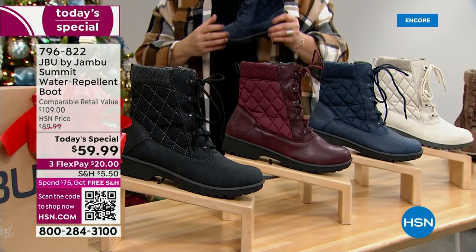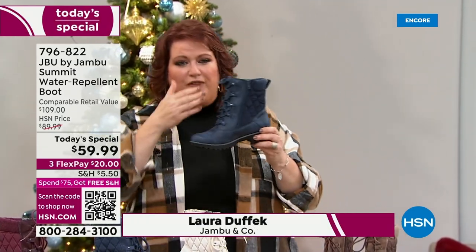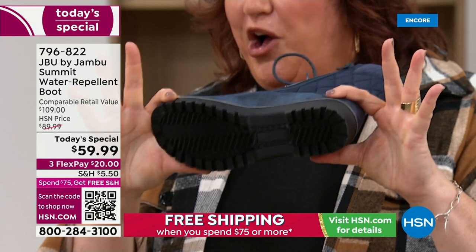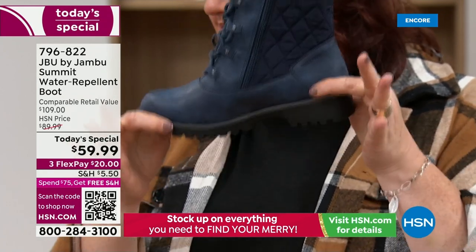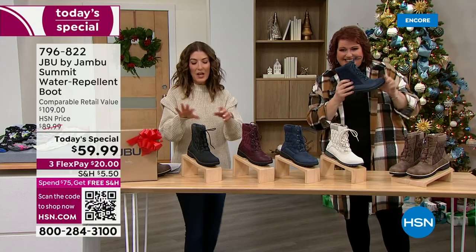We have the Summit at a value that is going to surprise everybody. We have waterproof, water repellent, a gusseted tongue on the front to keep moisture out. We've got all of the fashion — from the quilting to the wool blend, to the laces in the front, the zipper on the inside, and that all-terrain traction sole. Whether it's snow, sleet, or rain on the pavement, you're going to feel stable in the Summit.